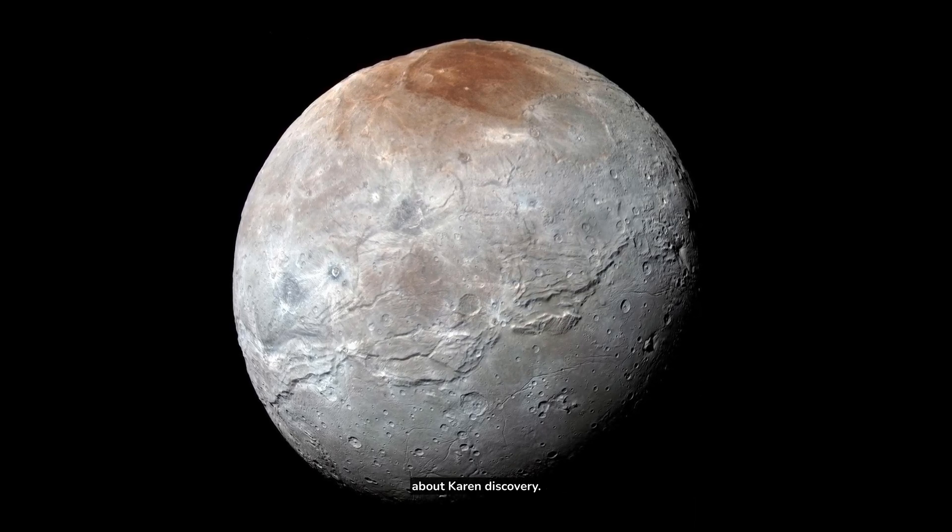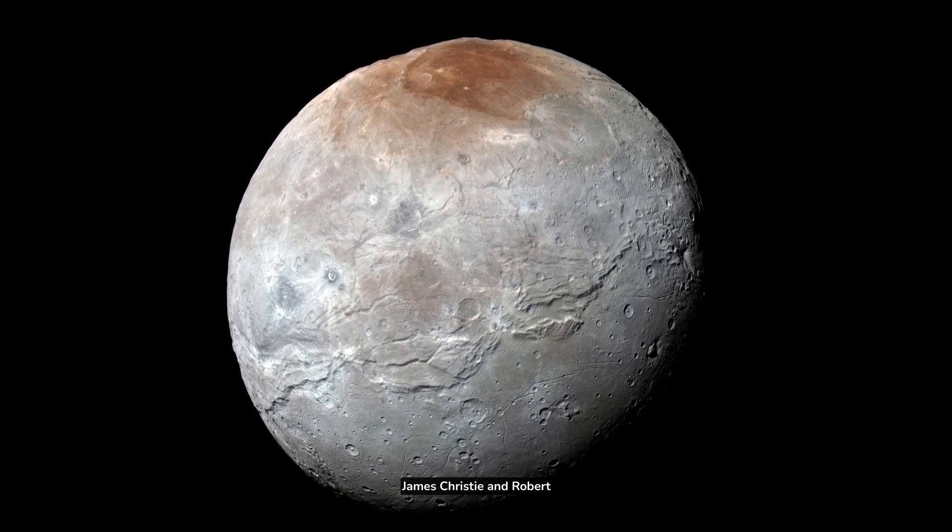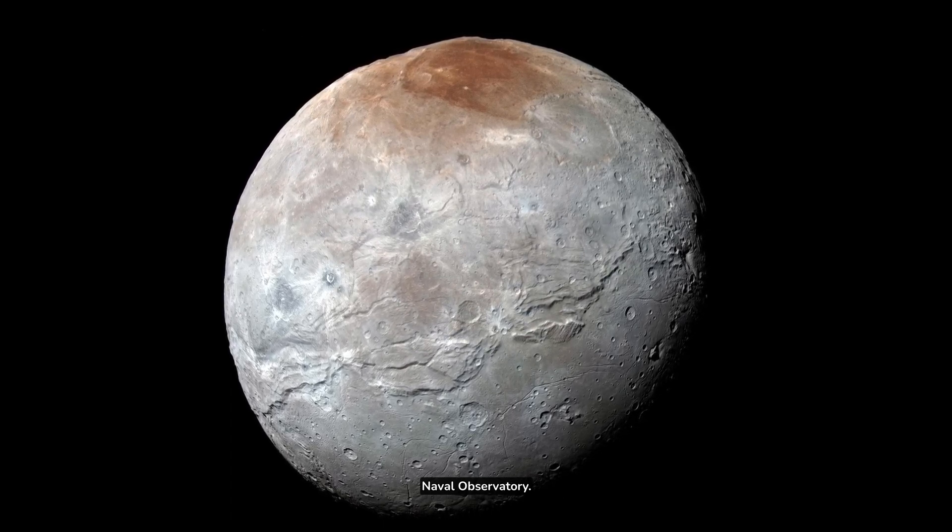Discovery: Charon was discovered in 1978 by James Christie and Robert Harrington at the U.S. Naval Observatory.